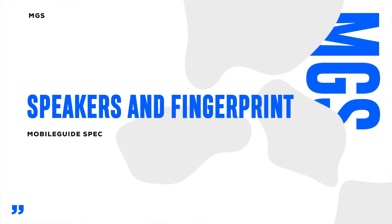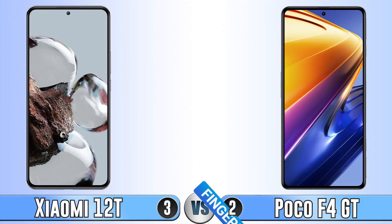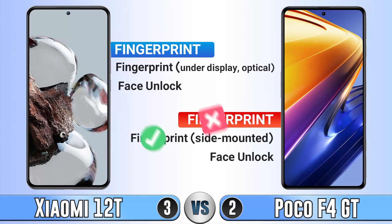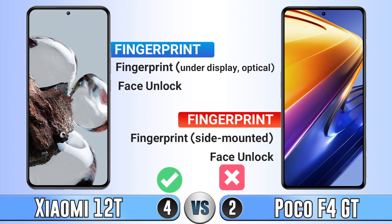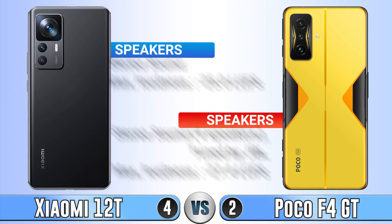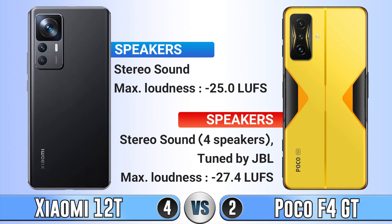For fingerprint, the Xiaomi 12T has an under-display sensor while the Poco F4 GT has a side-mounted one. Both phones have face unlock. Regarding speakers, both phones have stereo sound. The maximum loudness of the Poco F4 GT isn't very high, but the quality of its sound is good.